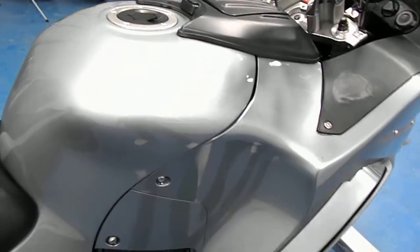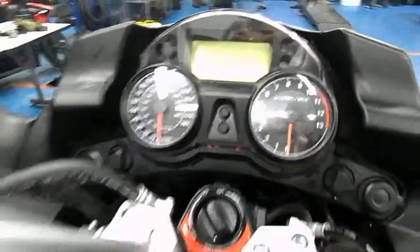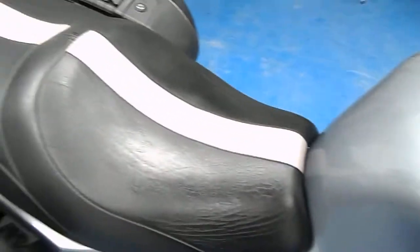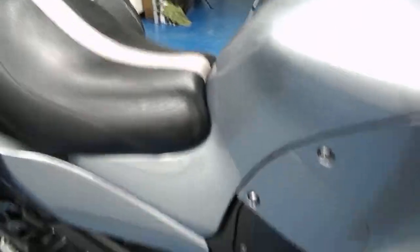The gas tank is in excellent condition — no tank guard on there, but there are no scratches, rock chips, or dents. It's got some bar risers and gauges, we'll see what those look like in a minute. There's an aftermarket seat with kind of a custom accent stripe down the middle.